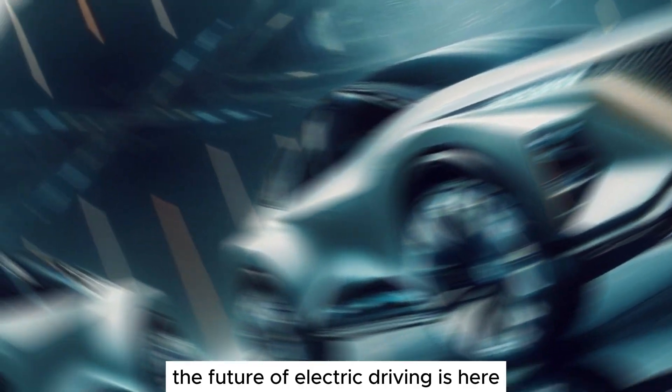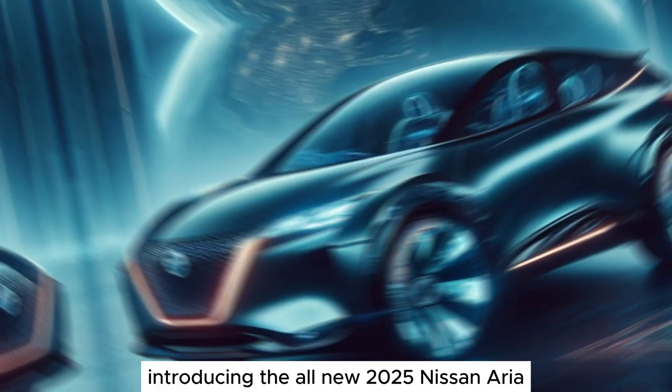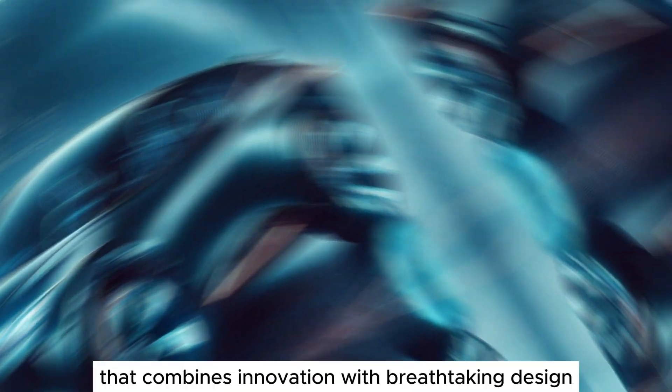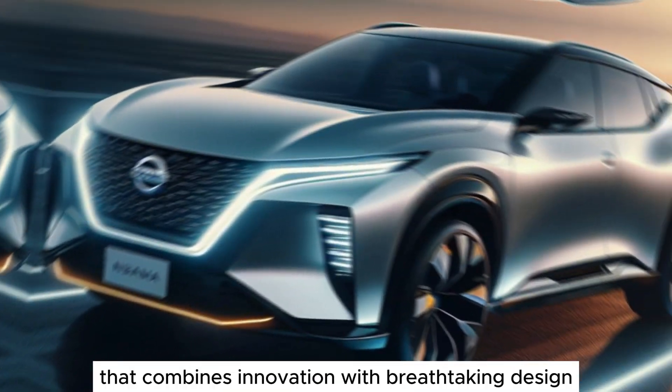The future of electric driving is here. Introducing the all-new 2025 Nissan Ariya, a visionary SUV that combines innovation with breathtaking design.